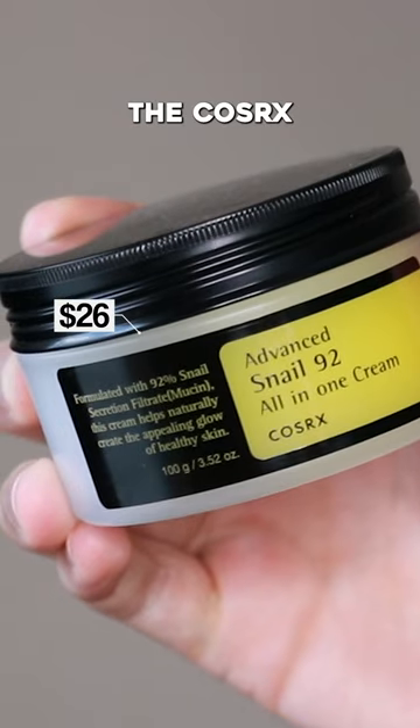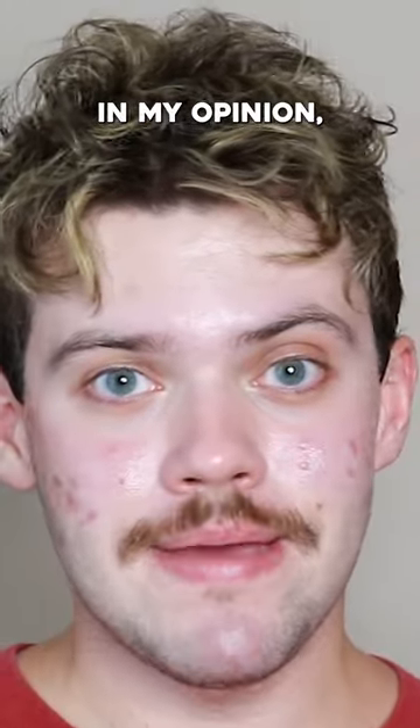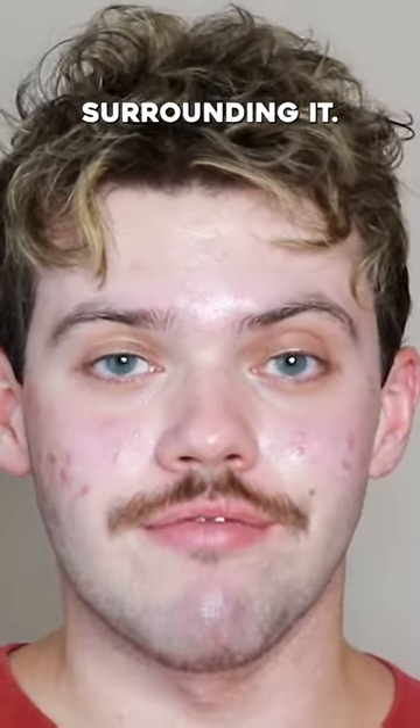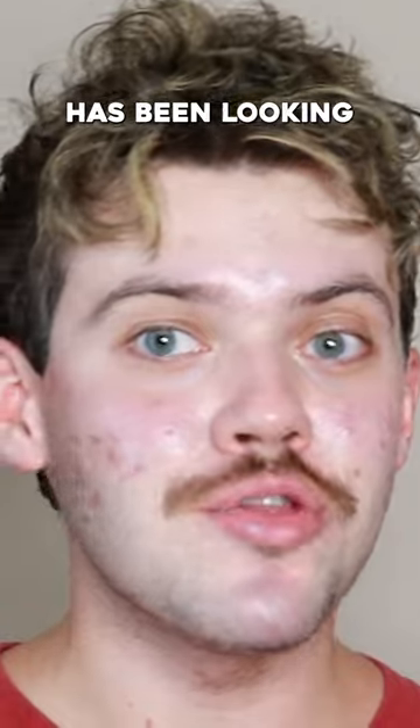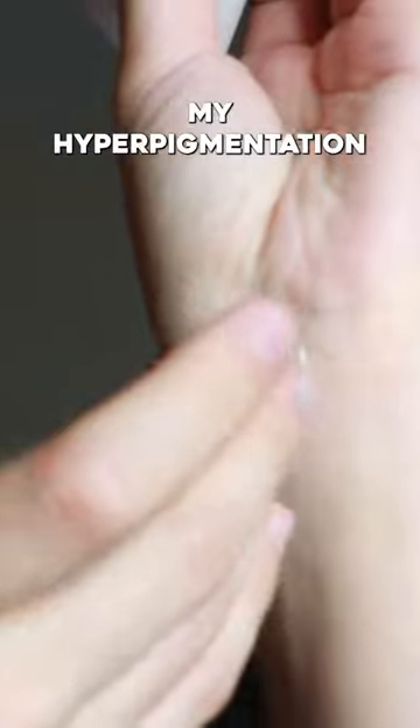Today I'm going to be trying the COSAR-X Advanced Snail 92 All-in-One Cream. This product, in my opinion, completely lived up to the hype surrounding it. My skin has been looking so glowy recently — I don't know if you can tell — but my acne has been clearing and my hyperpigmentation has been looking a lot better.